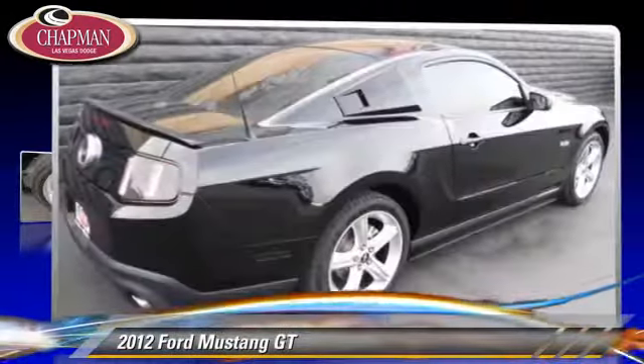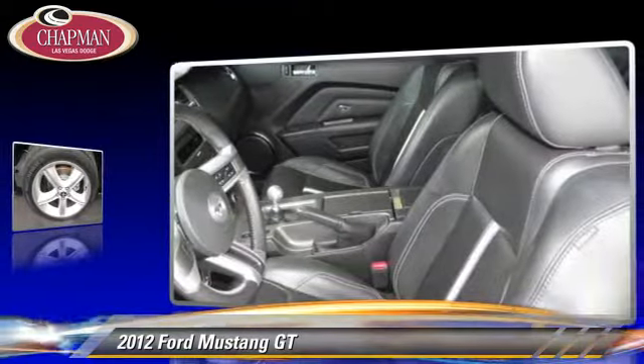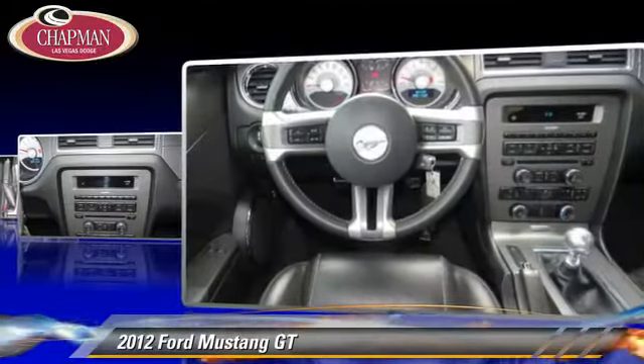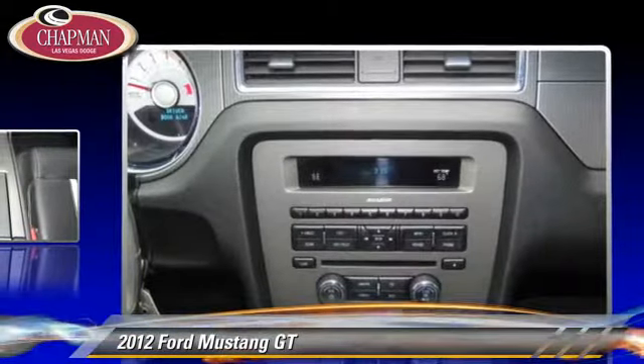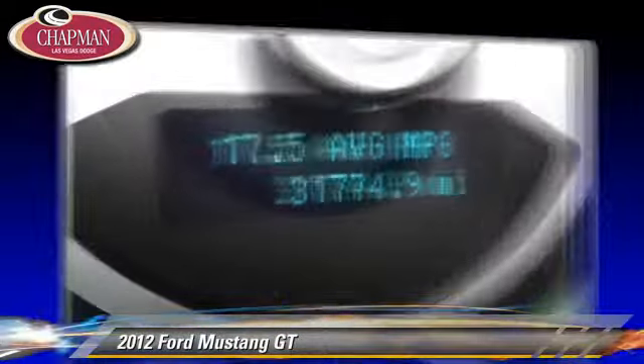The 2012 Ford Mustang GT, powered by a 5-liter V8 engine with a 6-speed manual transmission. This vehicle, with fewer than 35,000 miles on the odometer, gets up to 23 miles per gallon. This Ford features power steering, cruise control and a CD player.